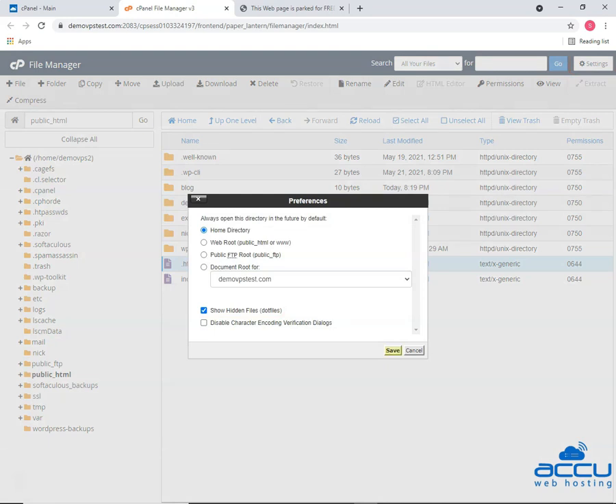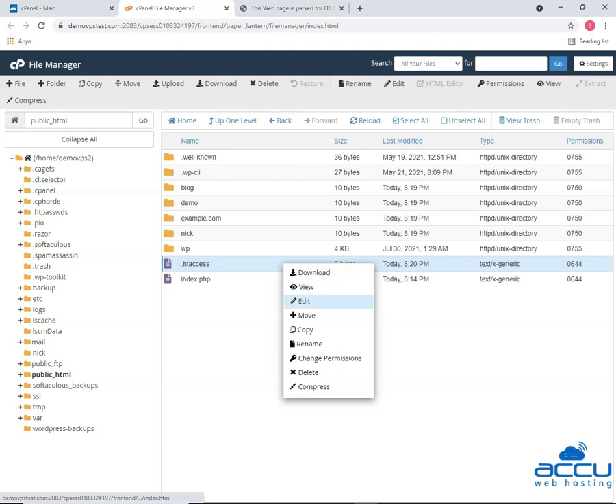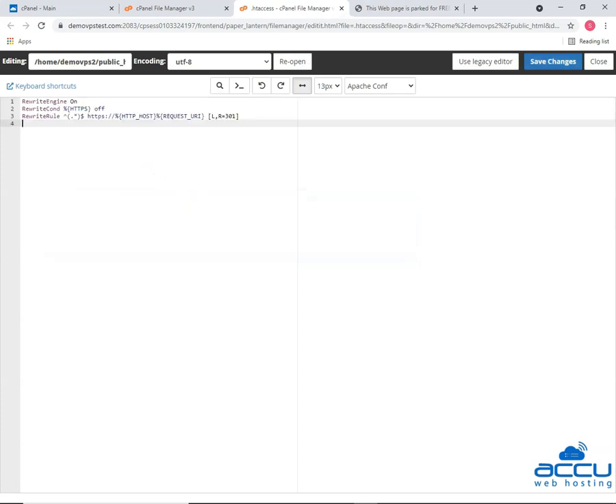After enabling the show hidden files, click on the save button. If the file is not present, create it in your root domain and save it as .htaccess. Now open the .htaccess file, add the following lines of code in the file, and save the .htaccess file.